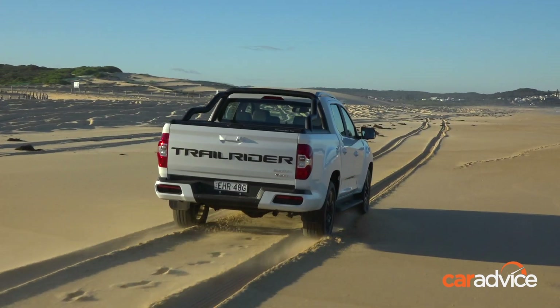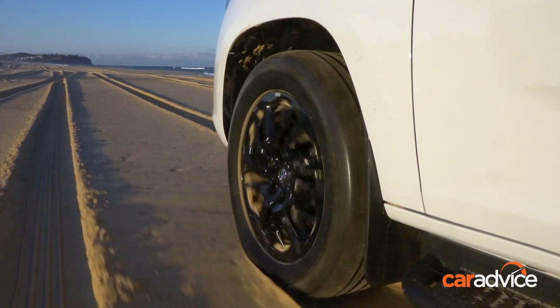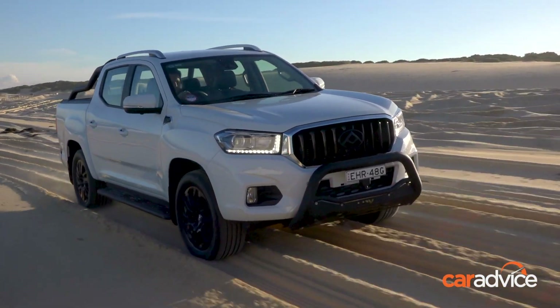Heading properly off-road, the T60 is pretty effortless too. It's got 215 millimetres of ground clearance, a wading depth of 550 millimetres, a 27-degree approach angle and 24-degree departure angle. It has hill descent assist and an on-demand locking rear diff for when things get really tricky.